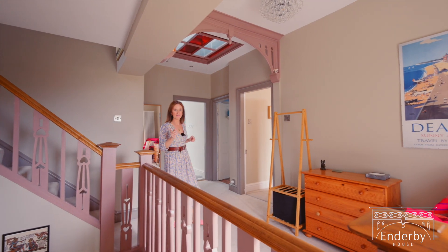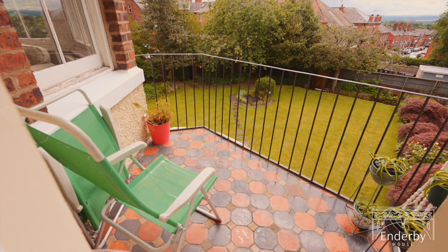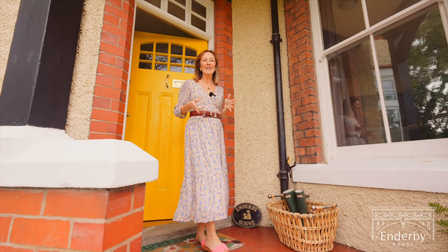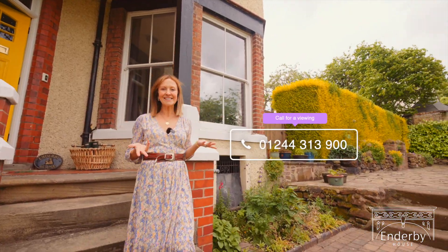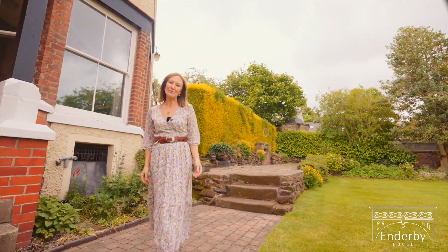And finally, I have to tell you about maybe my favourite feature of the property. It's a secret rooftop wine terrace where you can slip away and sit undisturbed with a glass of wine looking at the views across Wales. So this has been Enderby, the colourful family home with a huge heart. If you'd like to see this beautiful family home for yourself, contact us on 01244 313 900. Thank you so much for watching.